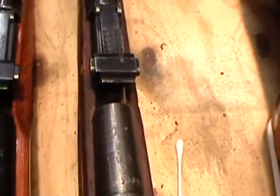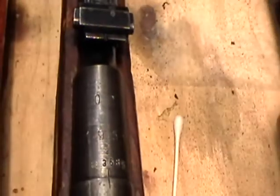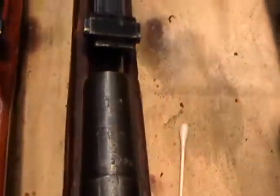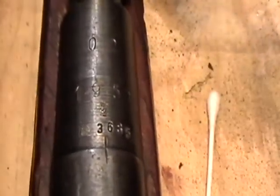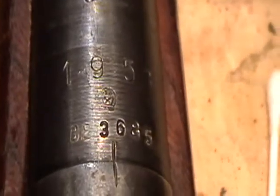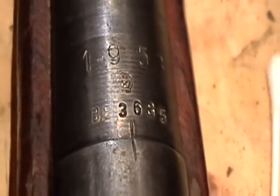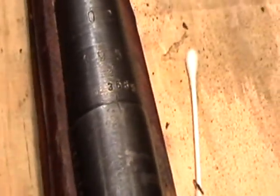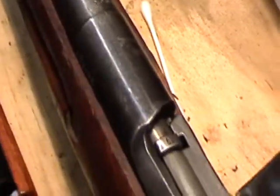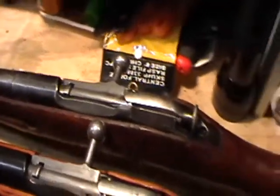Not all of them are Russian. This one over here — I'm trying to get a zoom in there without blocking the light — is Hungarian. There's the arsenal stamp there, 02. We'll see if I can get in on the crest there below the date: the Hungarian crest and the serial numbers. The little dashes here on the receiver are from the arsenal. Kind of uncommon, but I've only seen them on the Hungarian ones — not on any of the other models.